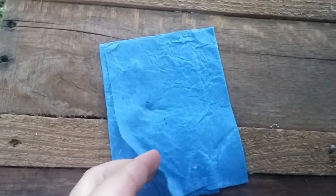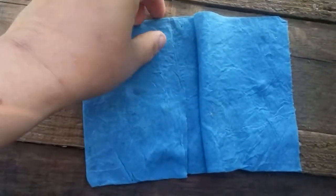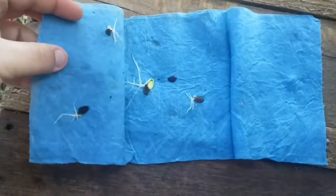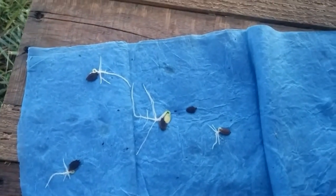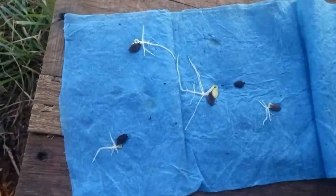Here are the results — I had five seeds, and four of them sprouted. So excited! I'm going to get these in the ground today and watch them grow. They look pretty good to me.